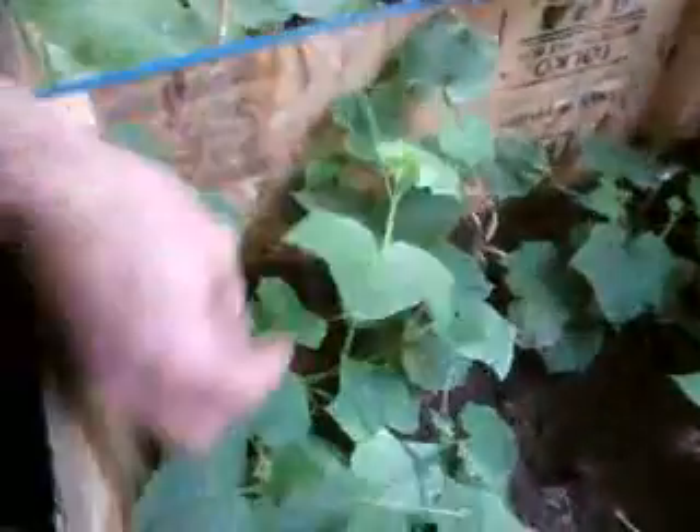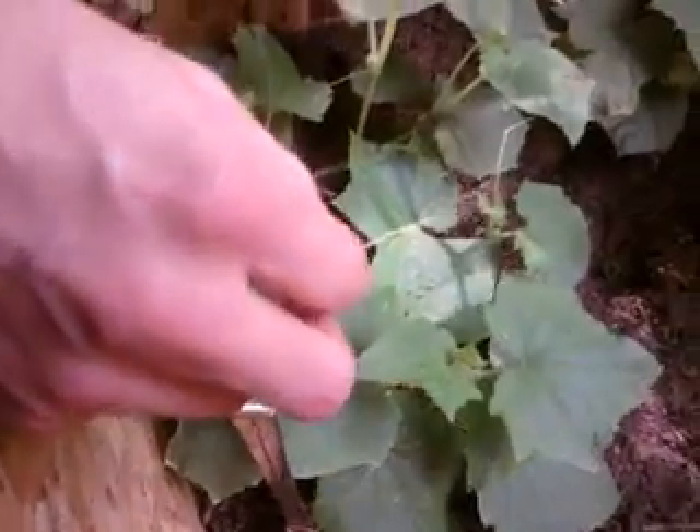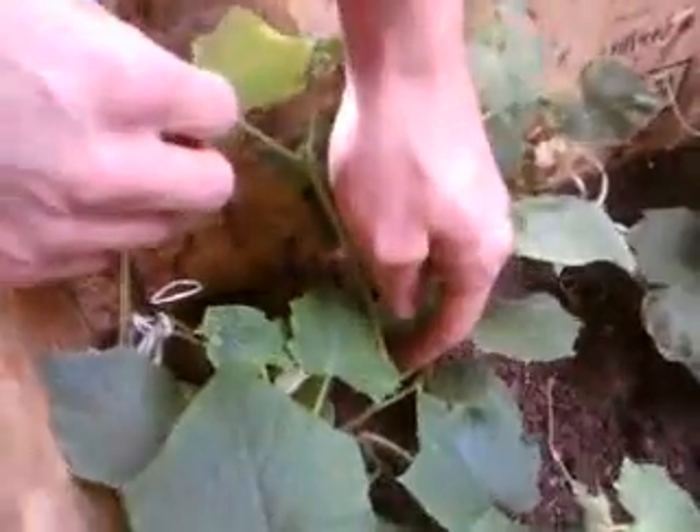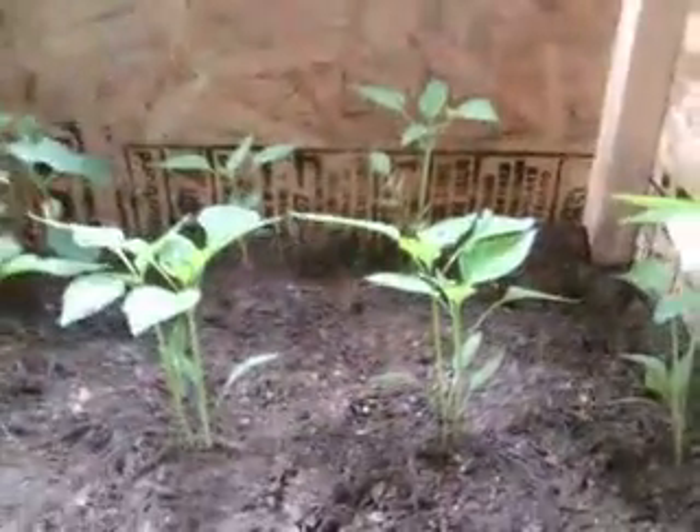Moving over, we have our cucumbers with the little runners — just gotta make sure they don't get out of control. They're starting to get a little bit of flowers on them. And on the other end of this box I have peppers. In the past two weeks, these went from about two inches to about six or seven inches. They only grow to about a foot, so I think they're doing really well.